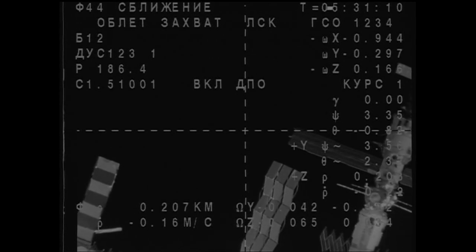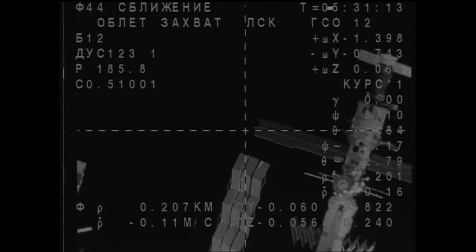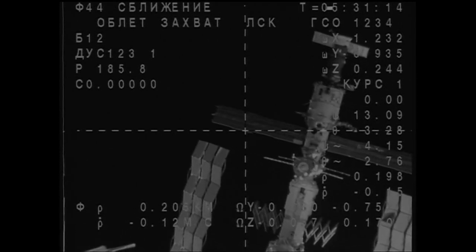The roll maneuver — now that the Soyuz is in the proper location — actually places the vehicle's docking system on target for the Rassvet docking port as well. We are performing the fly-around maneuver.